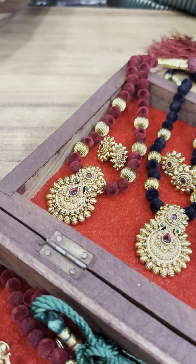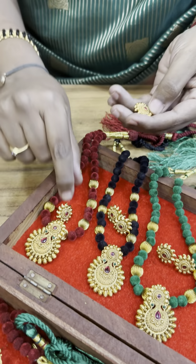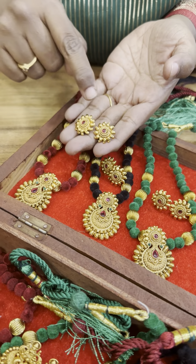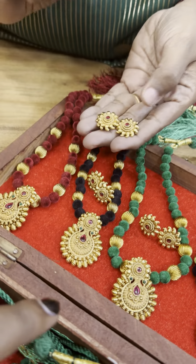Next design is this. This pendant is the same earrings. This is the sun design earrings. Correct — exactly, the sun is the same earrings. Lakshmi and Lakshmi use — they are different.